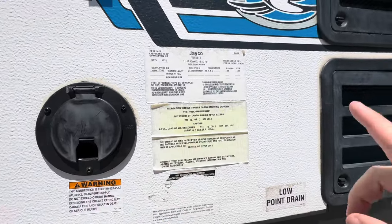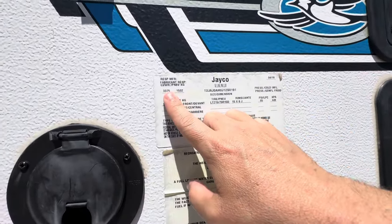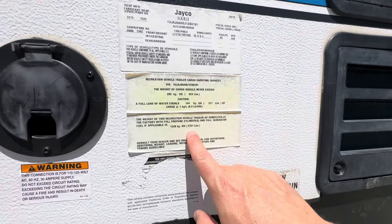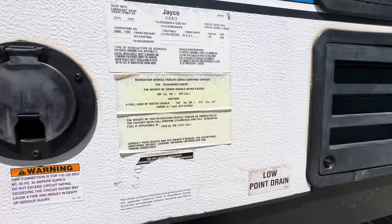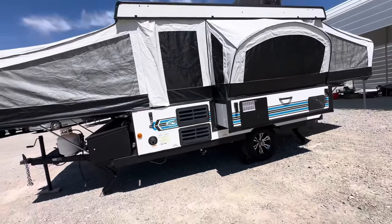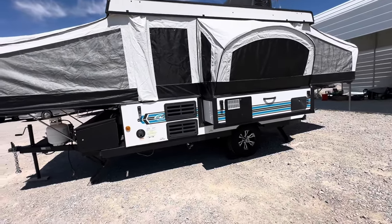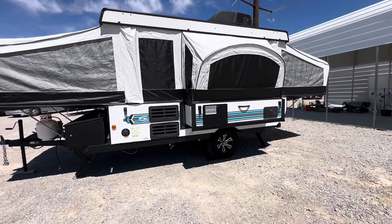You're going to want to know that for later. The weight — the GVWR — is 3,375 pounds. It has a 3,000-pound axle, and the dry weight is 2,751 pounds. So the majority of your vans and small SUVs can tow this, and it's really a step up from camping in a tent. This is not for the advanced RVer.